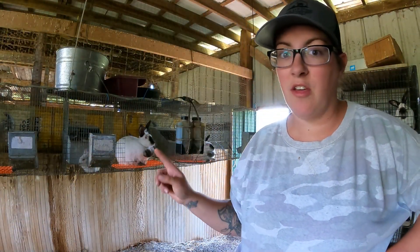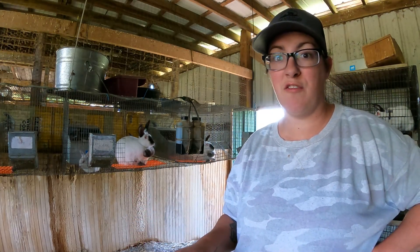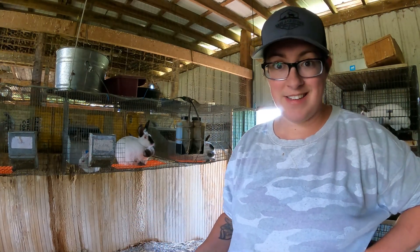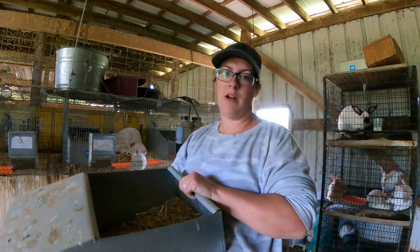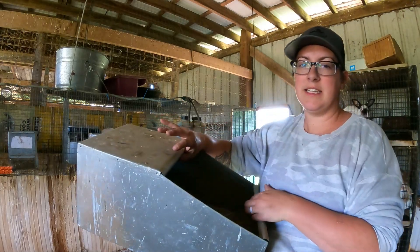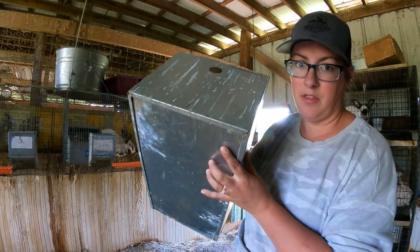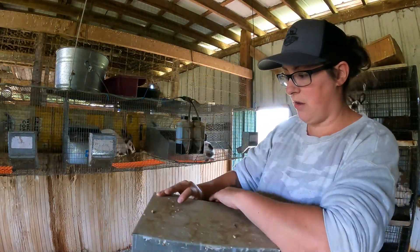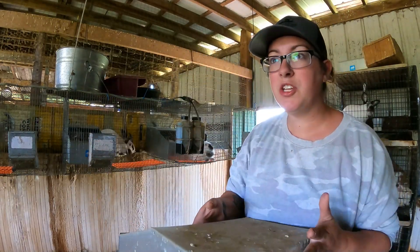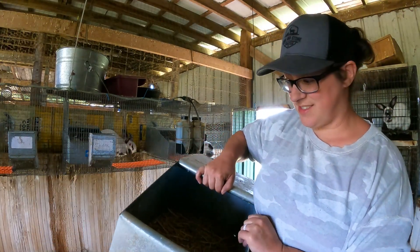It looks like we did get one of the two does successfully bred. I'm going to have to try the other one a little bit later. I also have three does due to give birth in the next couple days and they need their nest boxes. What I like to use are these KW Cages nest boxes — they are nice and airy and cool, with ventilation in the back and a bottom that comes out to clean it. I'm just going to stuff it full of hay and mama is going to make a beautiful nest out of it.